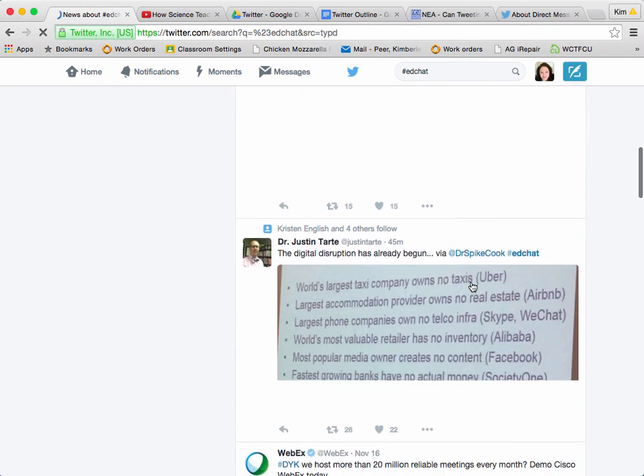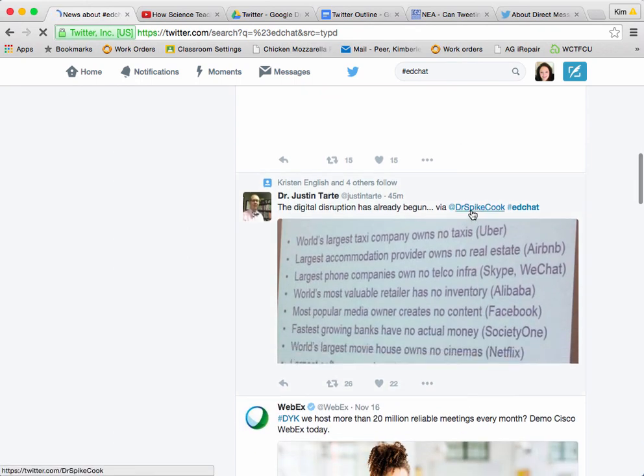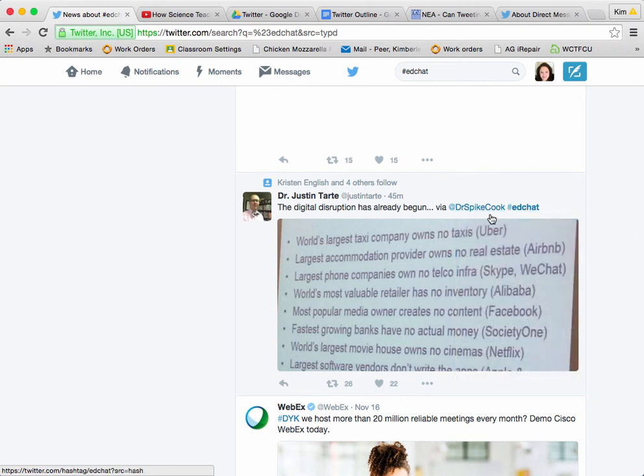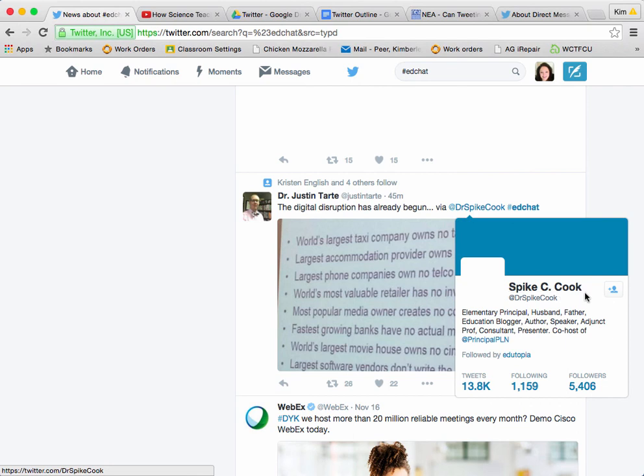You will see at-signs followed by someone's name. If you hover over them, you can see who they are. So Spike C. Cook is an elementary principal, husband, father, education blogger. And if he's somebody I think I might want to follow, I can follow him right here by coming down and hitting the follow button.